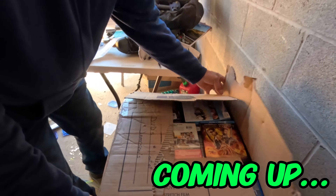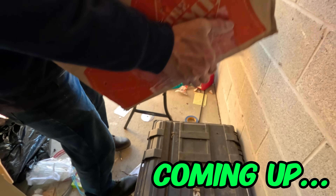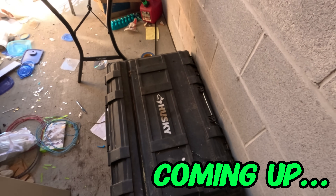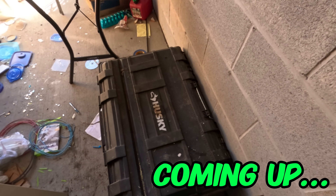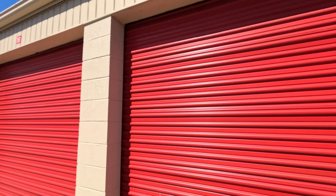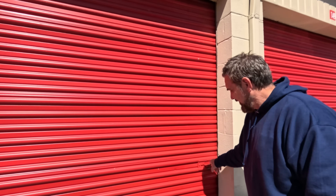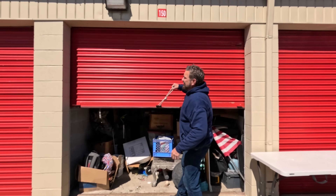Welcome back, we've got another storage locker today. It's a little loud — we're kind of near the highway. If I sound like I'm yelling, well, why not just go ahead and open it up and we'll have to get a look inside before we talk about it.